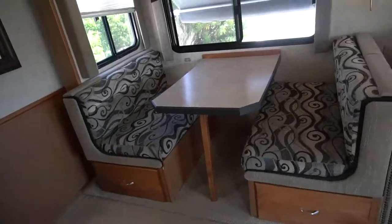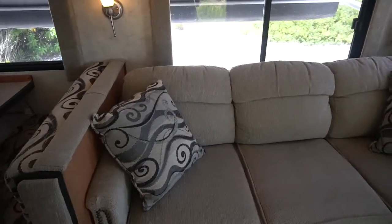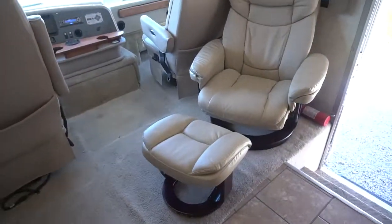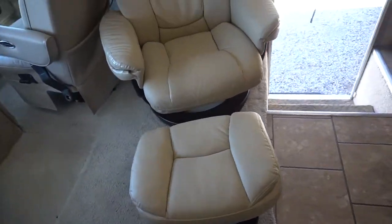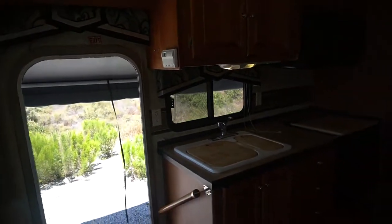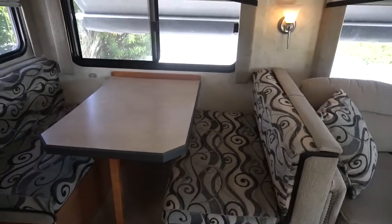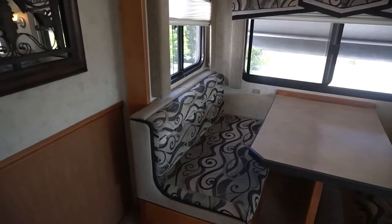The upholstery is in really good condition. Carpet is very clean. It's got a Euro chair with an ottoman, though it does have a lot of wear right in the corner. Let's look at the dinette — this dinette makes into a bed, has storage on the bottom, and is in really good condition.